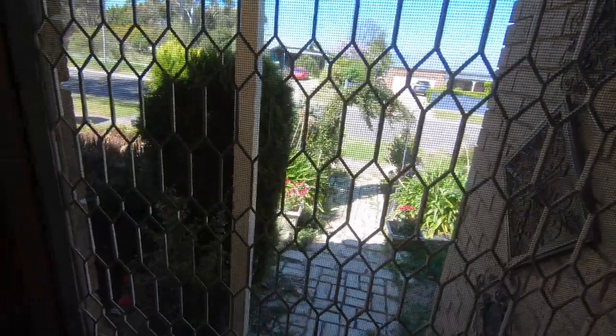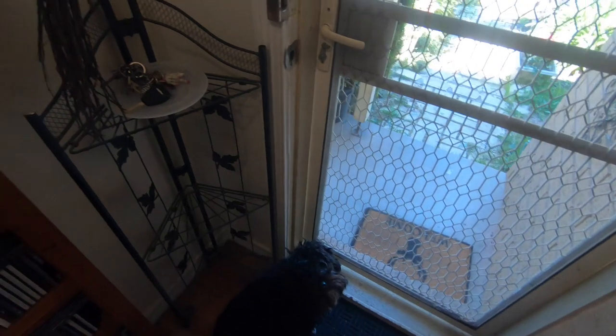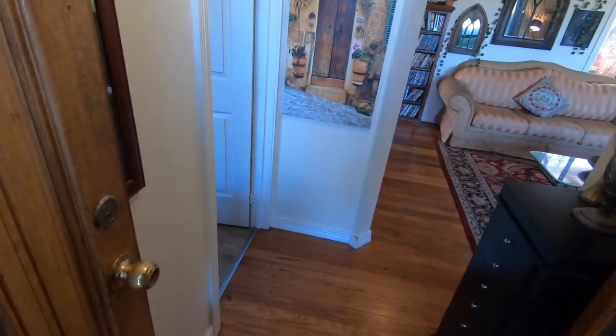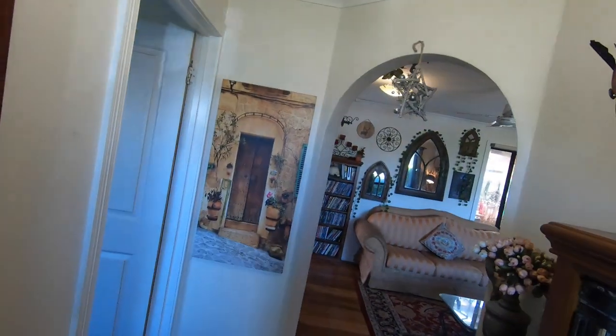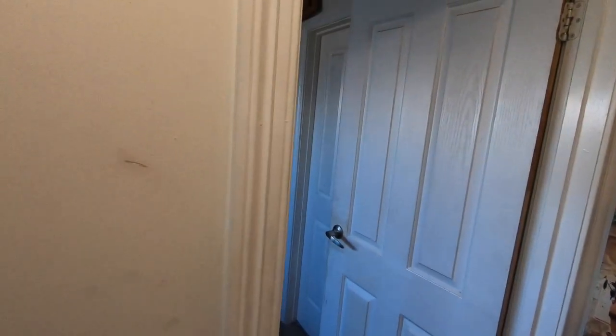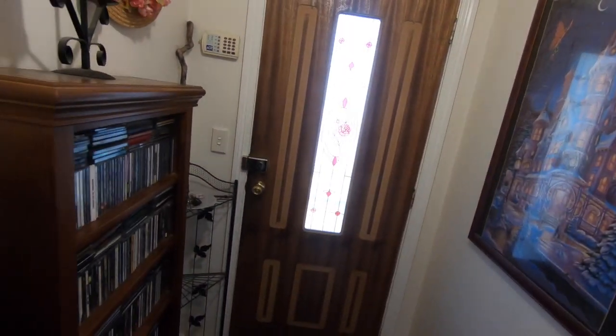Hey guys, welcome to Inside the Witch's Homestead. We're going to start off with the front entrance. We've got a rune dog standing right next to me. We've got our little hall stands, and this is what happens when you enter the house. So hopefully you guys can see — I'm going to shut this door. So that's the front entrance.